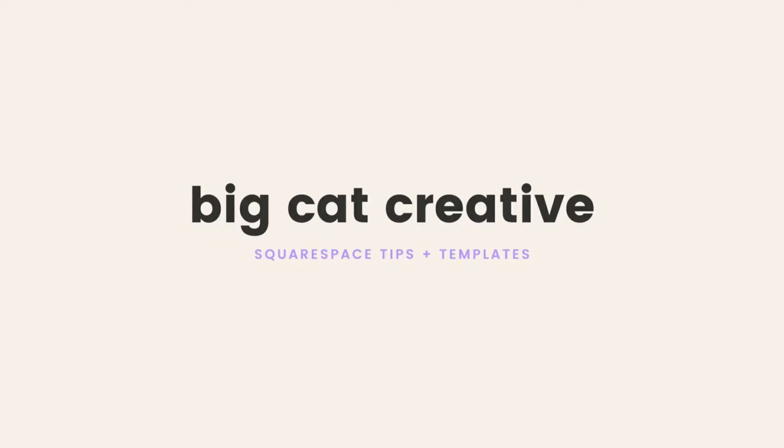Hey guys, it's Erica here from Big Cat Creative, and today we're going to talk about whether you should host your course in Squarespace. Squarespace is an awesome all-in-one platform — a one-stop shop for creating a great website and everything else that goes with it. With online courses and memberships becoming so popular, it's only natural to ask: can I host my course on Squarespace too? While I recommend Squarespace for almost any new business, there are a few areas it falls short. It used to really fall short when it came to hosting courses or memberships, but with the new release of member areas, there are definitely some improvements.